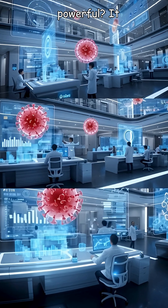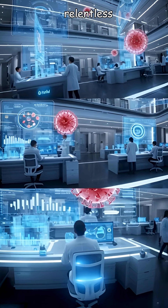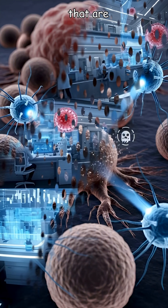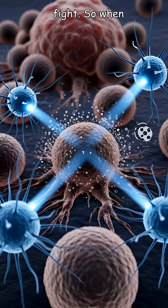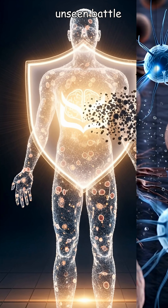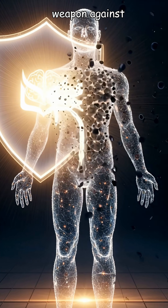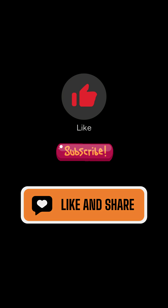Why is this knowledge powerful? It empowers us to appreciate and support the relentless research and innovations that are constantly advancing this fight. So when you think about cancer, remember this unseen battle, and know that knowledge is our greatest weapon against these rogue architects.